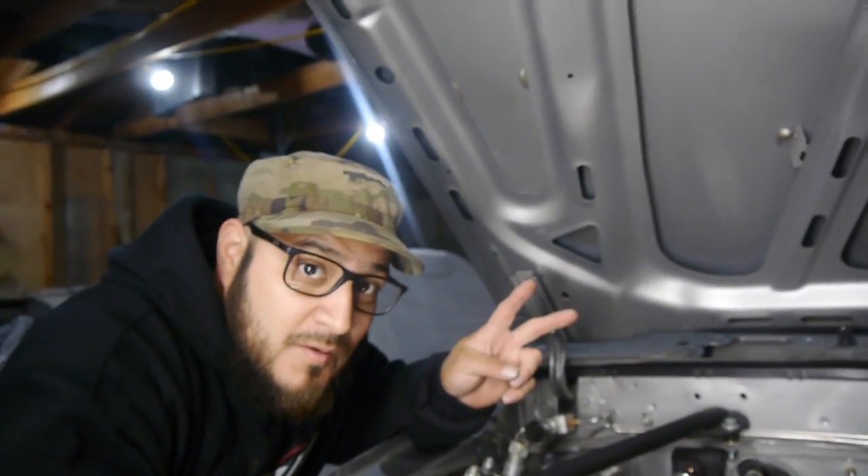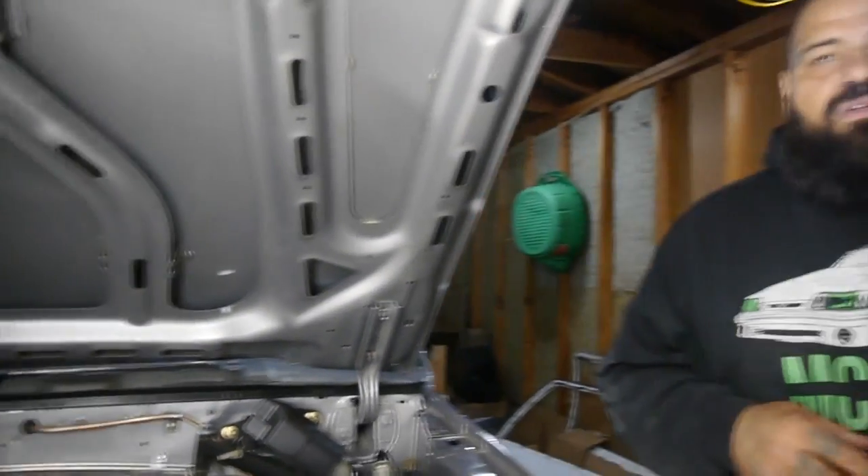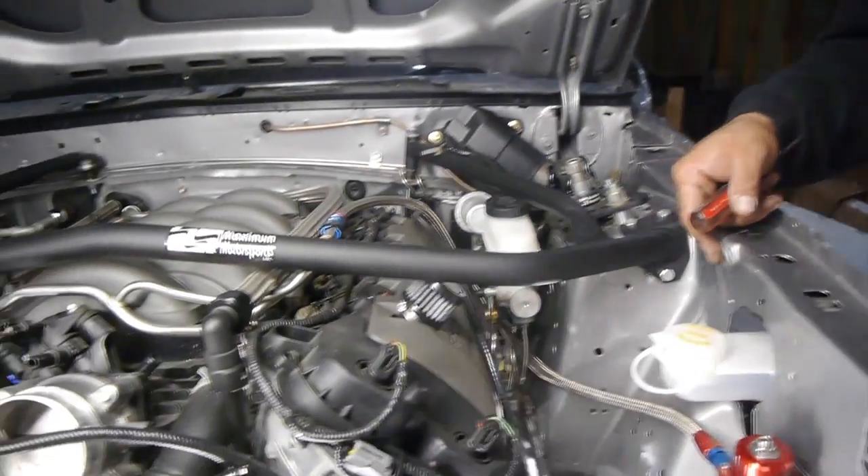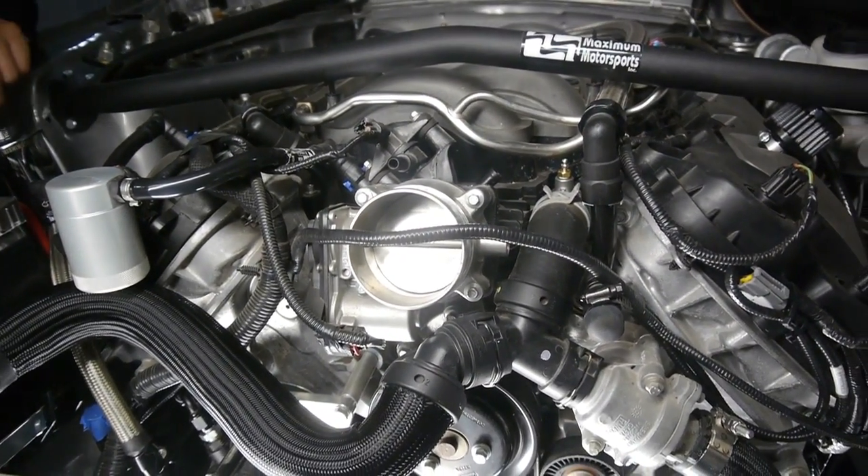Hey everybody, this is Saul Castaneda with MCSE Greenwheels, and today my brother's here to help us. For most of you that don't know, those are the first two initials of the shop itself and then the rest are mine. Today is a very special day because after a lot of running around trying to get this together, today will be our fill day. We are going to be filling our 1993 Ford Mustang GT with a generation 2 Coyote Illuminator.